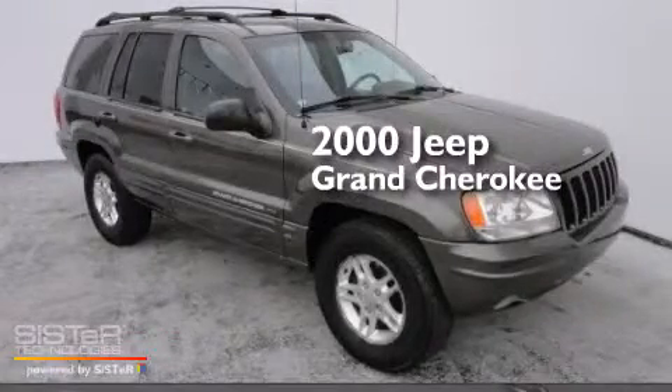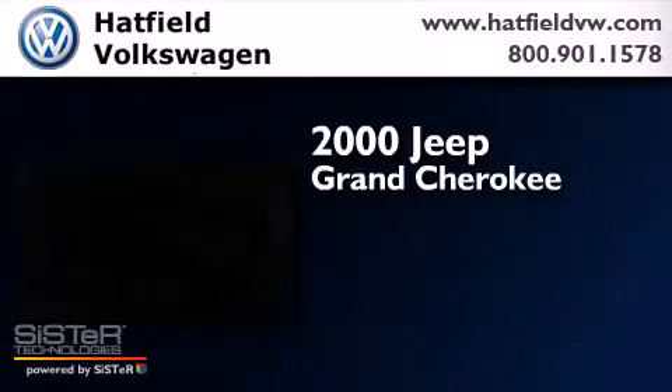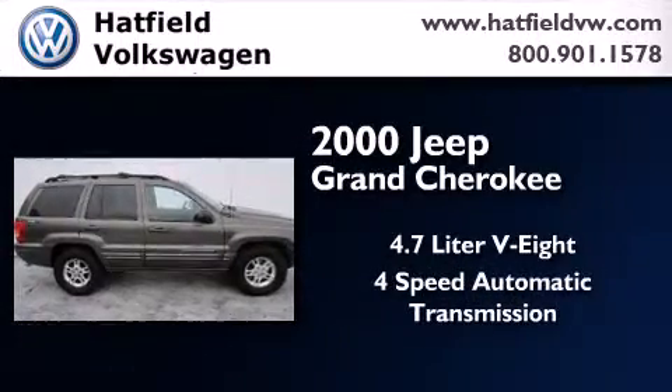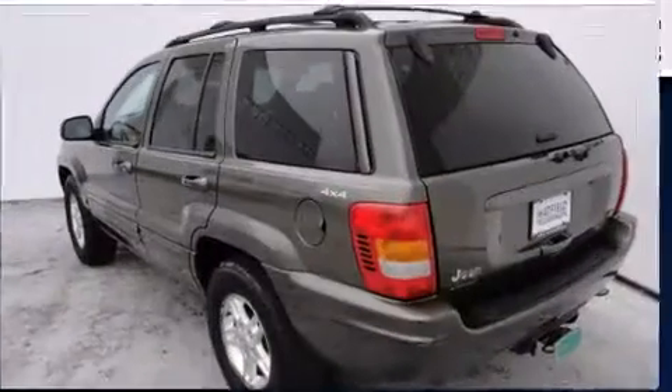This is a 2000 Jeep Grand Cherokee. It features a 4.7-liter, eight-cylinder engine, a four-speed automatic transmission, and the added safety and control of four-wheel drive.